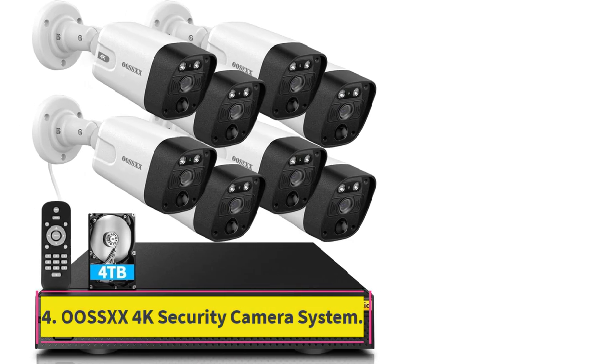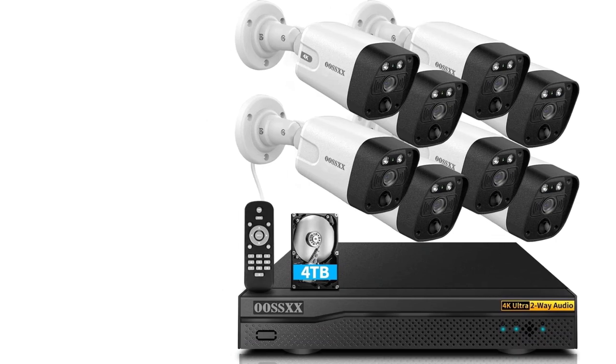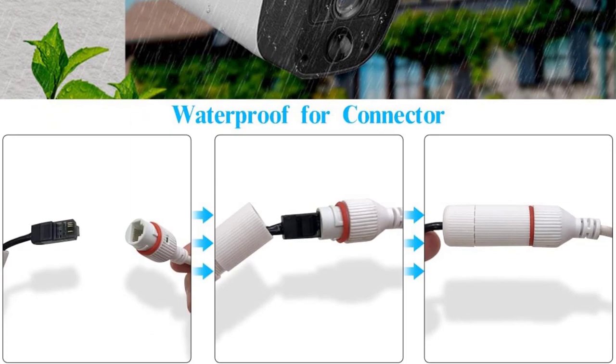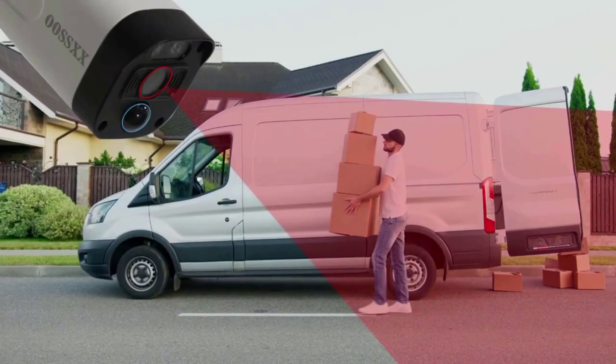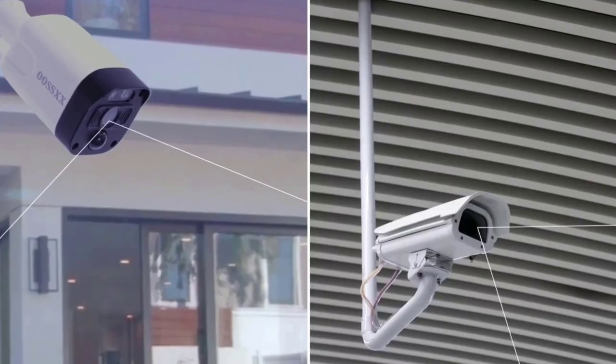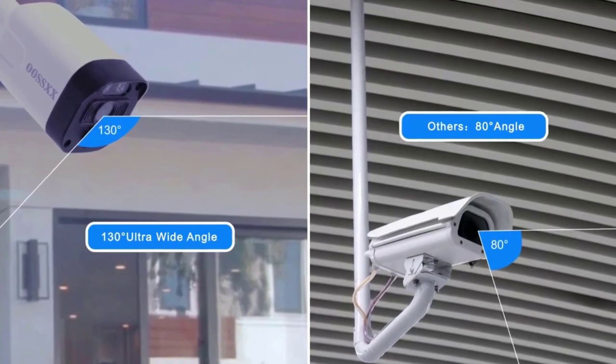Number 4, the OOSSXX 4K security camera system. The OOSSXX 4K Ultra HD security camera system has made a huge difference in security setups. The camera footage is unbelievably clear, even in the dark. But what truly sets this system apart is its advanced AI technology — it's like having a smart assistant that can detect and identify people, animals, and objects with remarkable accuracy.